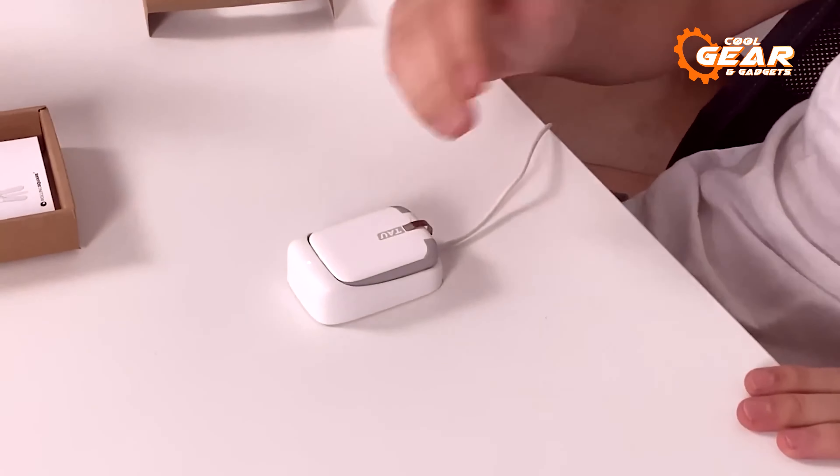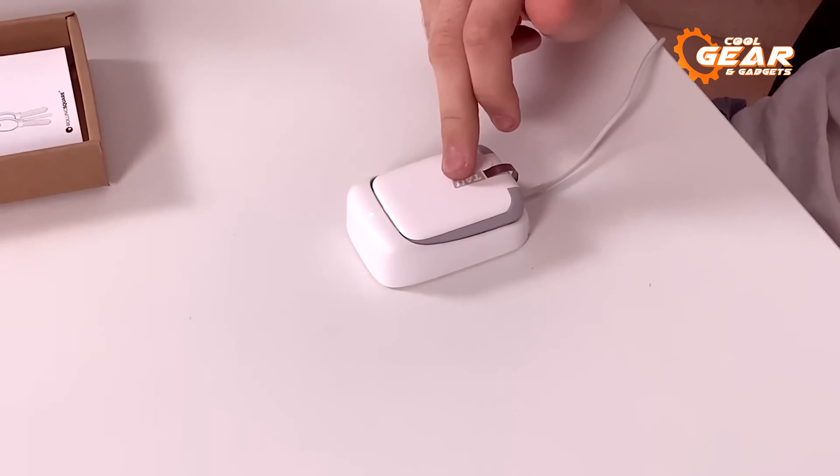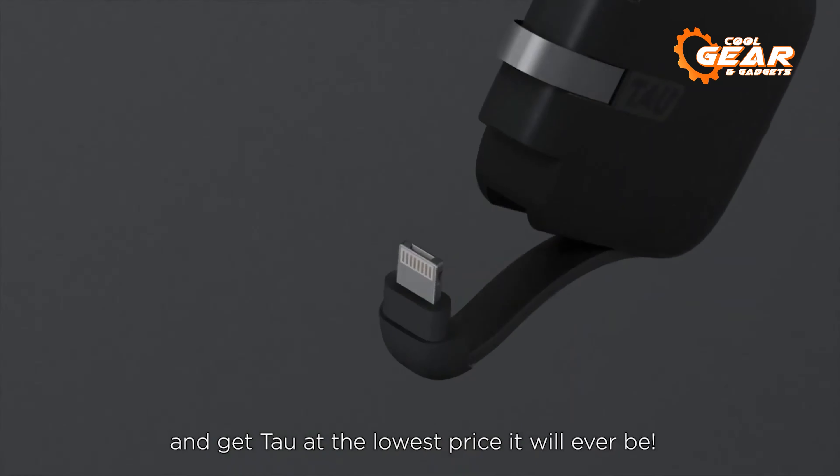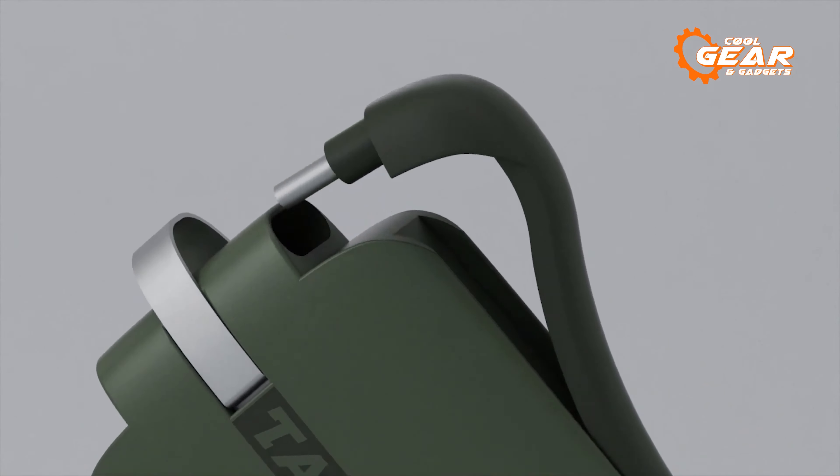With its patented docking station, simply place it in and it's ready to charge up for your next adventure. All this cutting-edge technology is available at an affordable price of $29.